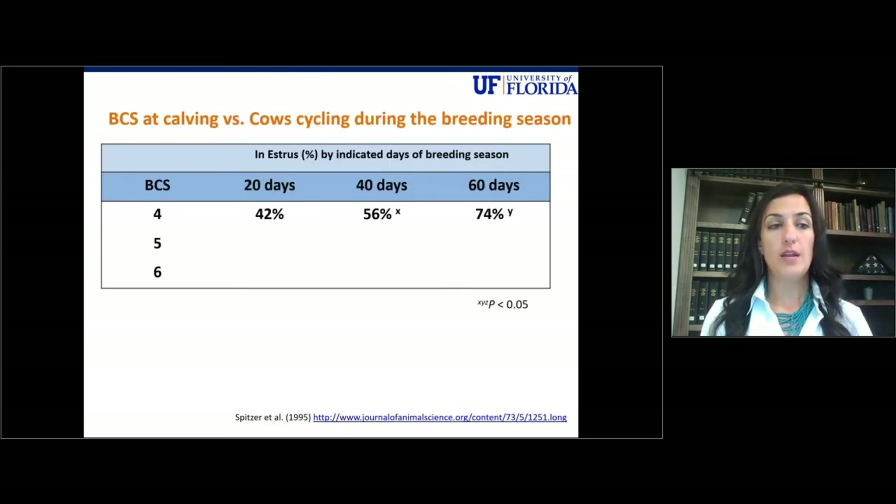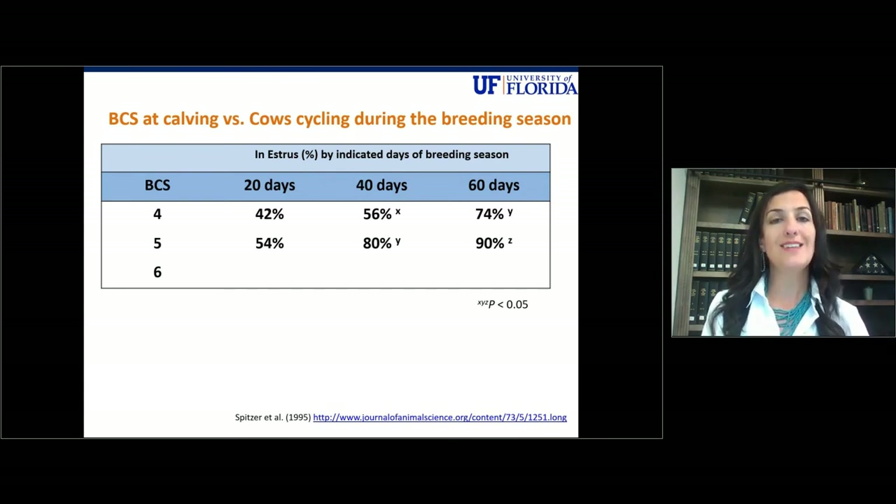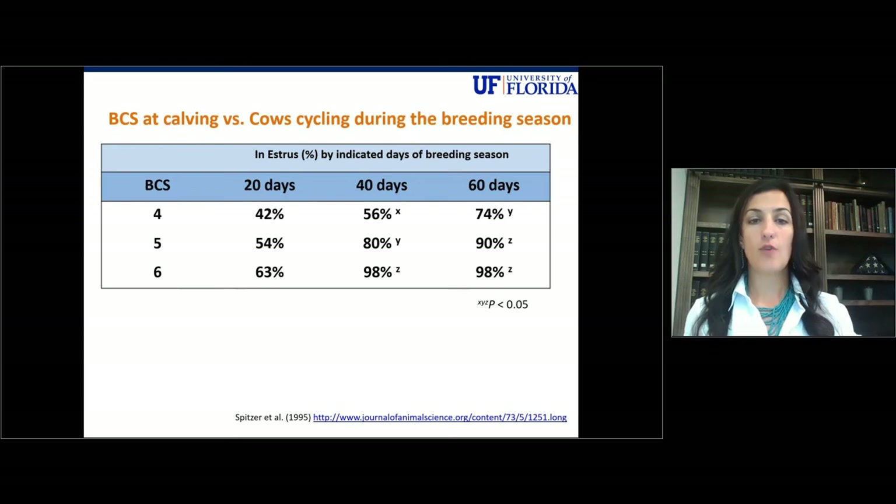Now we'll look at different periods within the breeding season to see what percent of the herd is cycling, and then attach dollars to calf crop uniformity. If you're calving at a body condition score of four, within the first 20 days of your breeding season only 42% of your herd is cycling, and within the first 40 days only 56% are cycling. At the ideal body condition score of five, 80% of your herd will be cycling within the first 40 days and 90% within the first 60 days, helping you achieve a tighter calf crop uniformity. Moving up to a body condition score of six at calving, 98% of your herd will be cycling within the first 40 days.